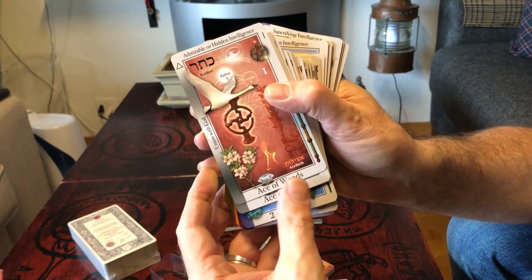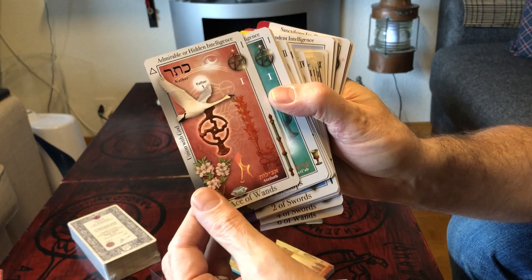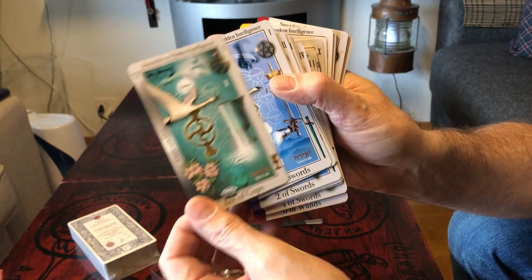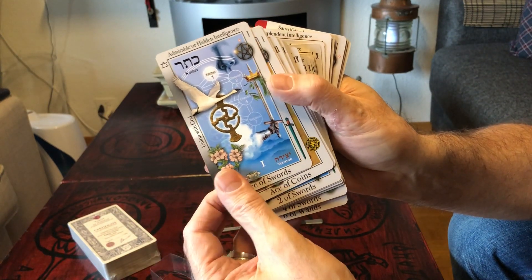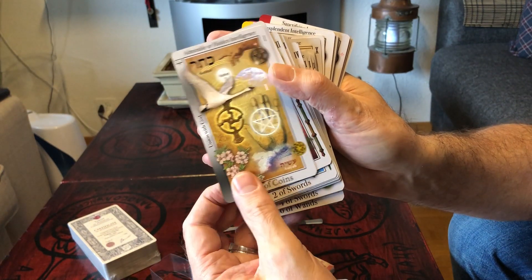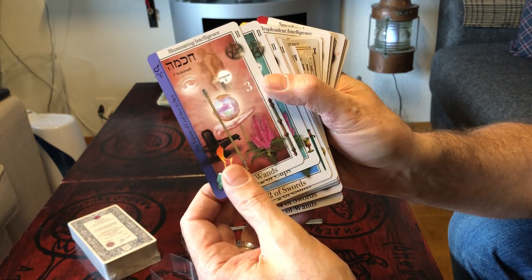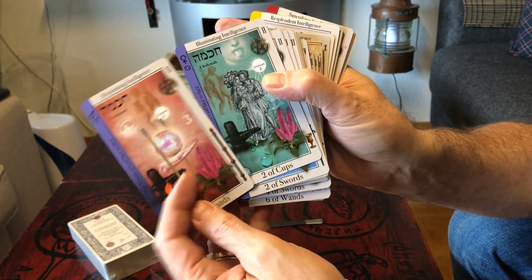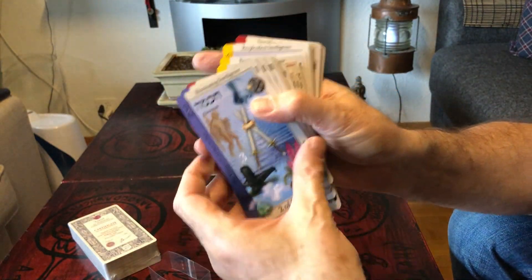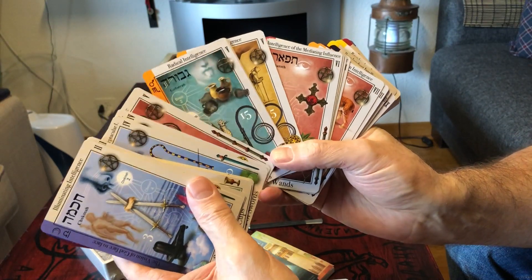And then we have the Minor Arcana — all the Aces, Ace of Cups, Ace of Swords, Ace of Coins, and then the Twos of Wands, Cups, Swords. And here all the court cards.